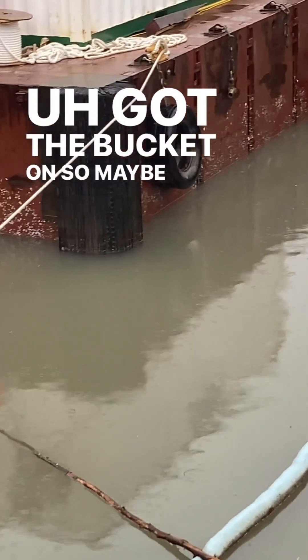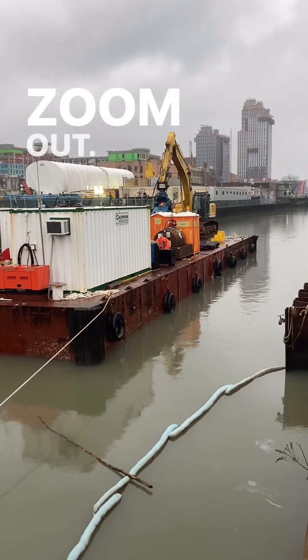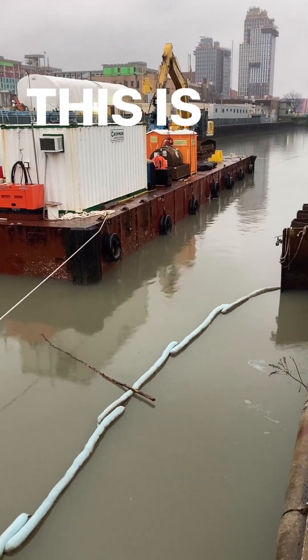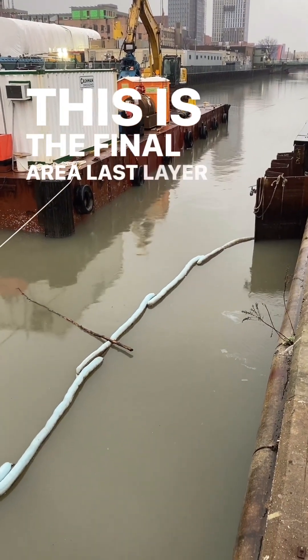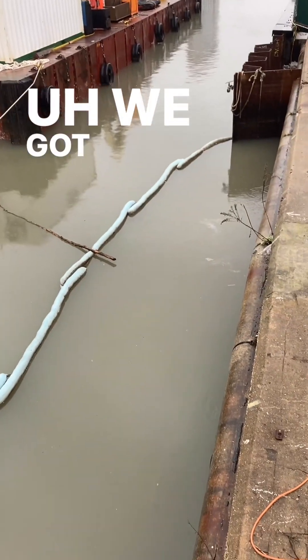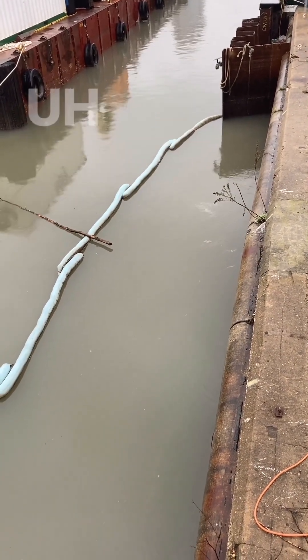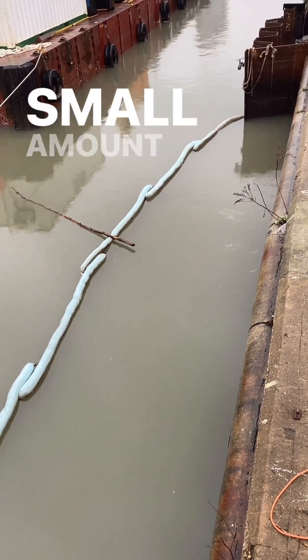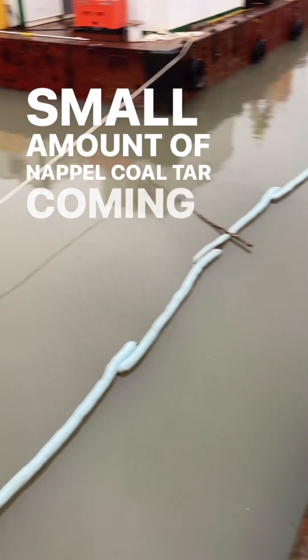Not sure why the work barge is up here. I've got the bucket on, so maybe they're placing sand or gravel. This is the final area — last layer on top of the armour plate. We've got a storm drain there, it's flowing. We've got some coal tar, a small amount of napalm coal tar coming out there.